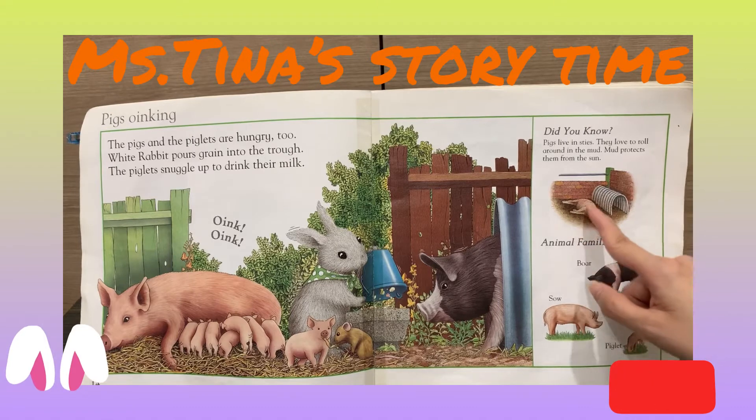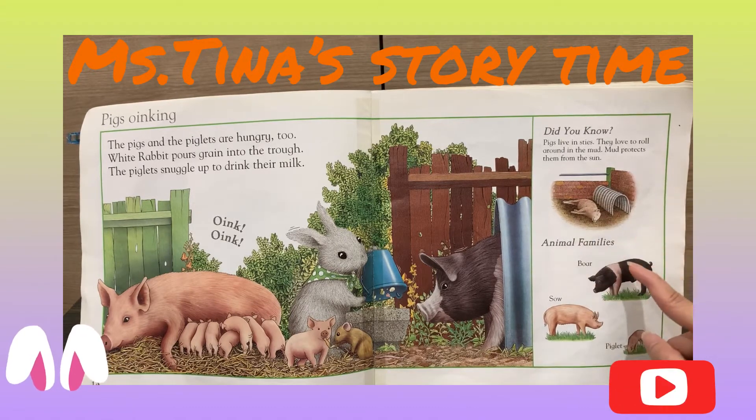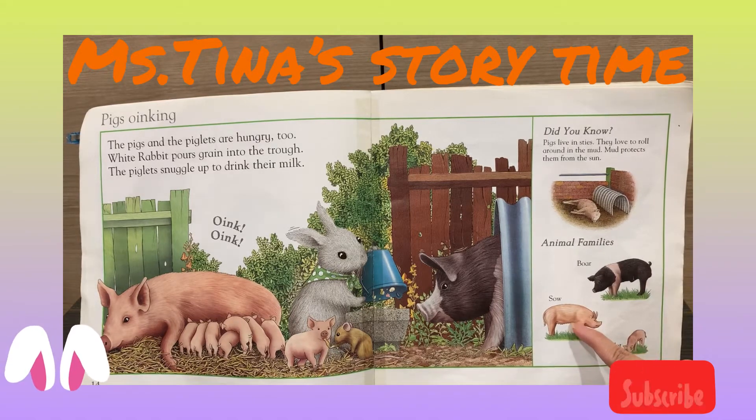They love to roll around in the mud. The mud protects them from the sun. The daddy is called boar, the mommy is called sow, and the baby is called piglet.